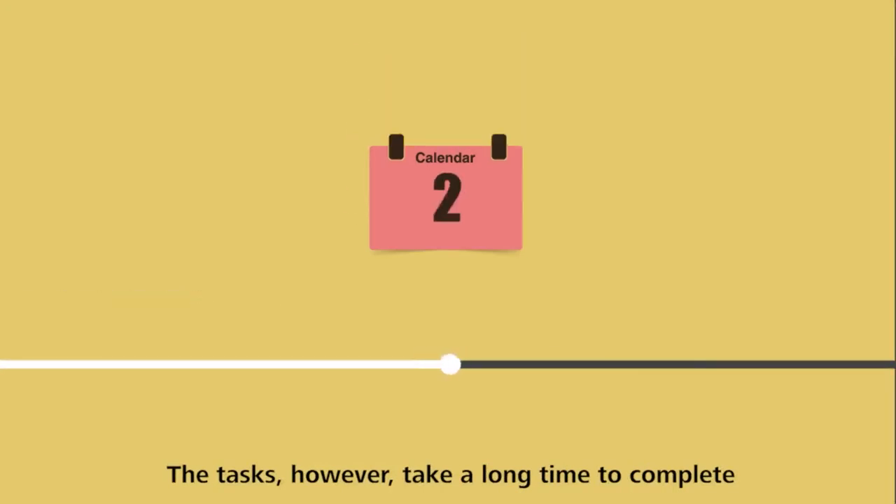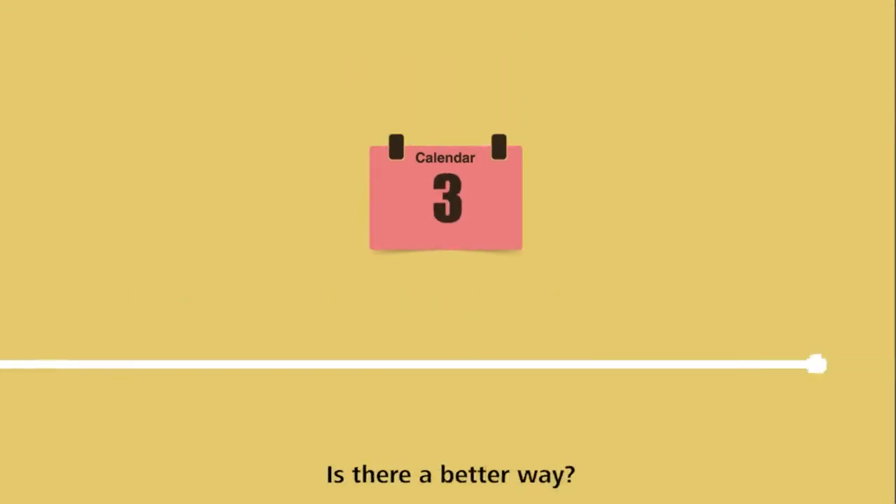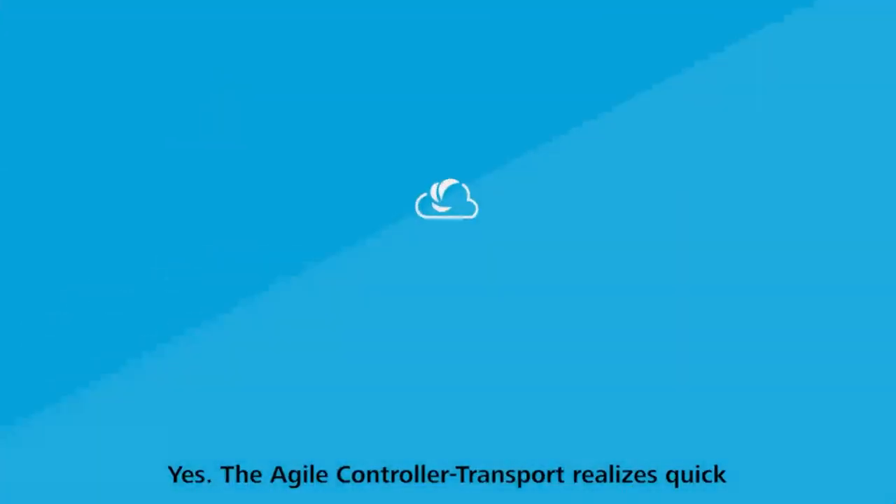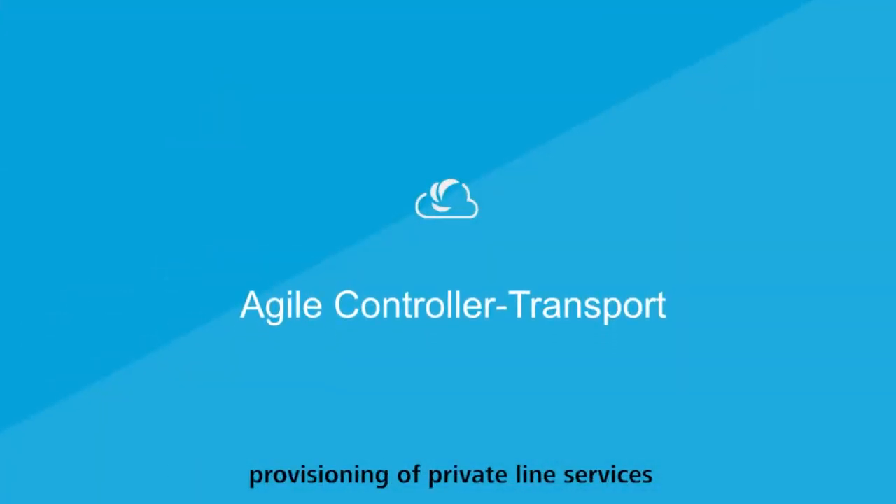The tasks, however, take a long time to complete. Is there a better way? Yes, the Agile Controller Transport realizes quick provisioning of private line services.